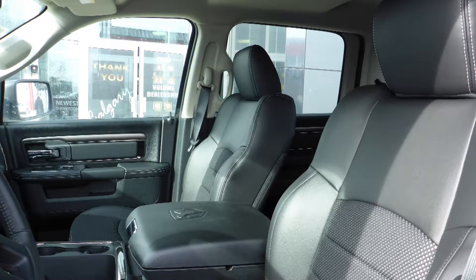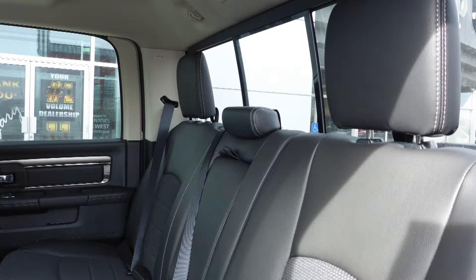Also Kaelin, the interior features a cloth and leather combination seating with premium stitching and rear folding seats.